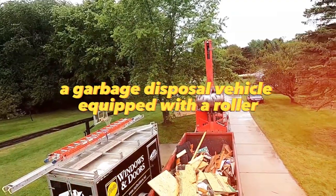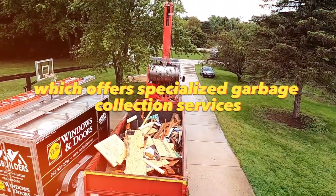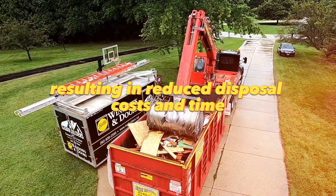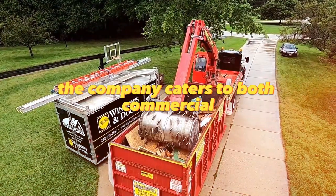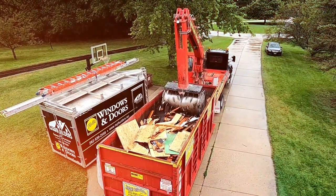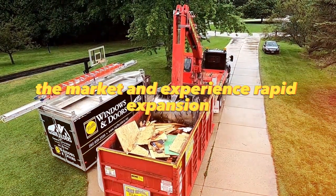A garbage disposal vehicle equipped with a roller is utilized in this business model, which offers specialized garbage collection services. These vehicles are designed to compact the garbage efficiently, resulting in reduced disposal costs and time. The company caters to both commercial and private clients, providing environmentally friendly waste management services. By utilizing this equipment, the company can offer a competitive solution in the market and experience rapid expansion.